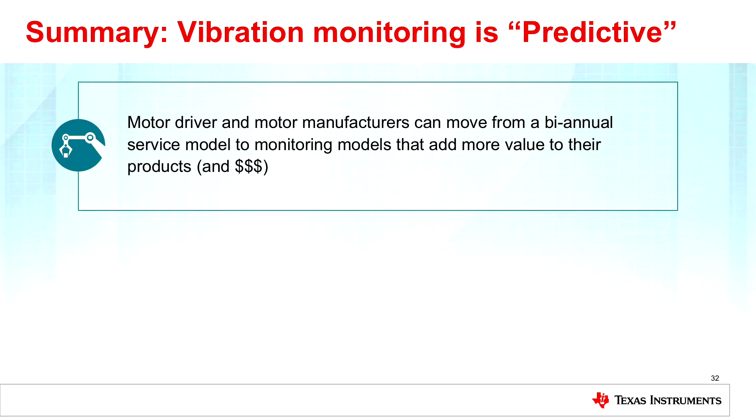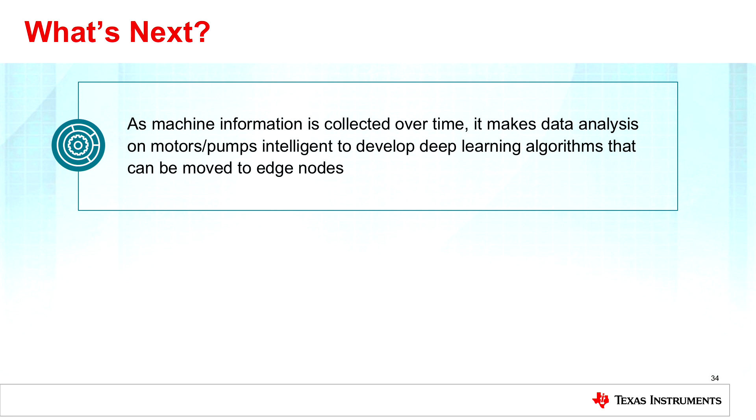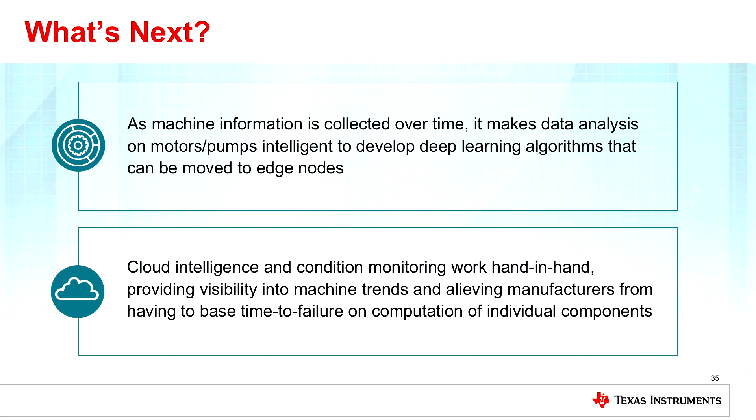In summary, vibration monitoring is predictive. We want to provide customers with a solution that addresses motor issues predictively, providing value to their production lines by increasing productivity and using predictive maintenance to plan downtime. As for what's next — we have processing capability in the MSP-432, and instead of passing information up through the cloud to operators, we'd like to move that decision-making technology back into the edge nodes, leveraging the cloud to provide a more improved model of predictive maintenance to maximize the life and utilization of these motors.